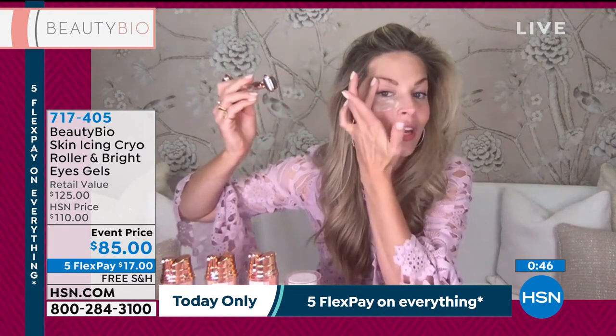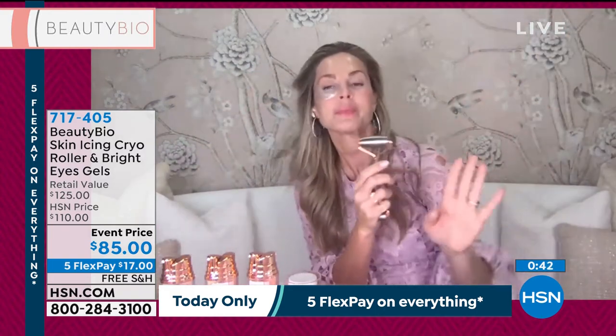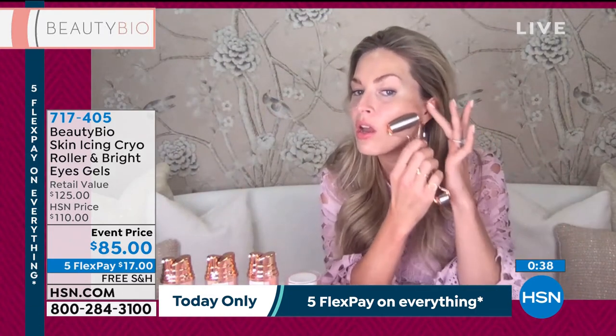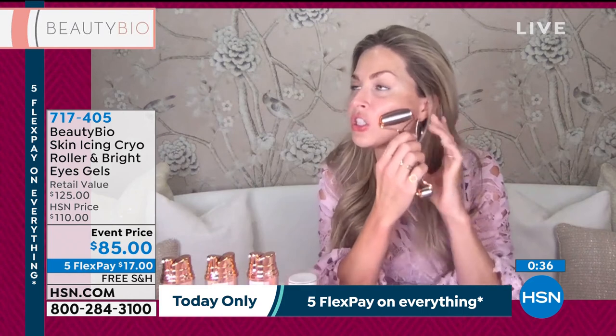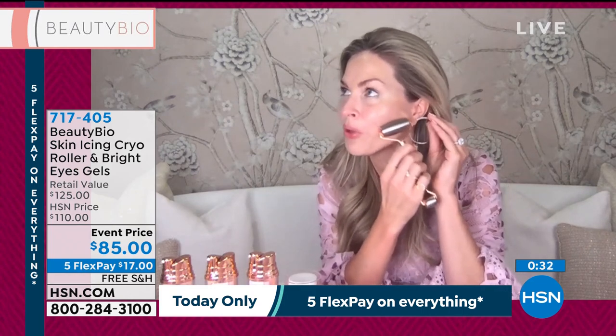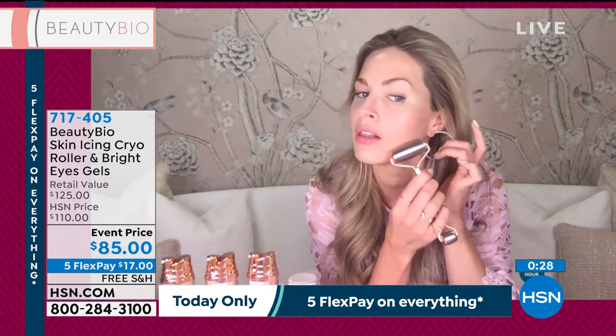I get really puffy here — I'm a right-side sleeper. Here's the best beauty hack: too much salt, too much vino the night before? Take your cryo roller and give your cheek a little push-up bra moment. Look at my side here — you've got beautiful contour. Is that amazing or what? It's such an incredible beauty hack.